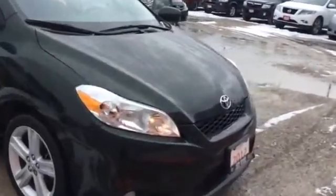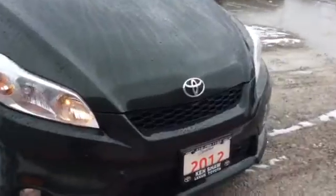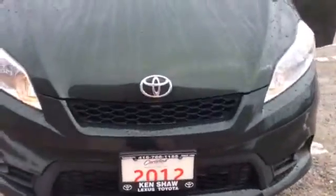Hi, it's Stephanie from Kenshaw Toyota. Just want to give you a quick walk around video of the 2012 Toyota Matrix.